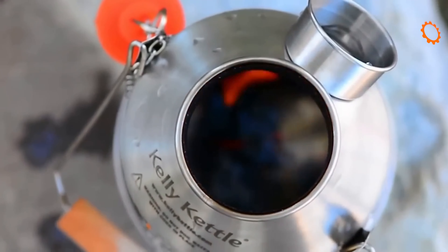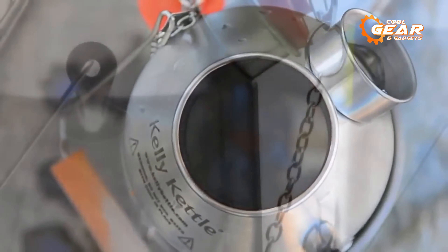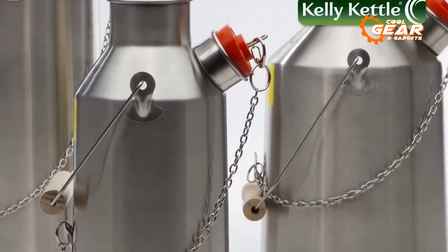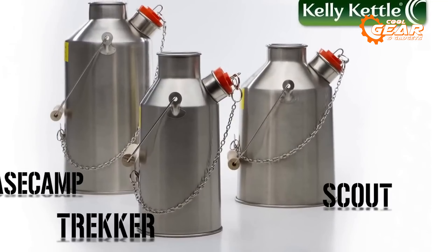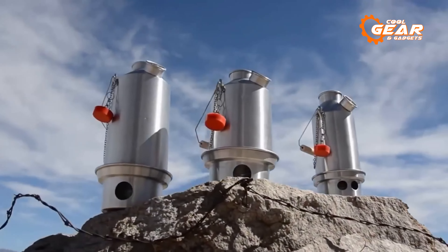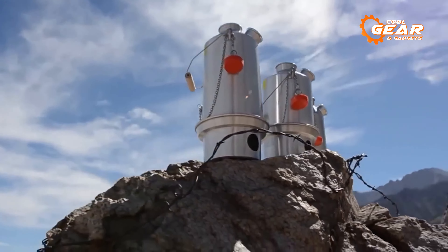With a lightweight, compact, and easy-to-transport structure, Kelly Kettle is a versatile camping gear, capable of boiling water for coffee, tea, soup, or cooking food. And users can also use it as a source of heat in cold weather.